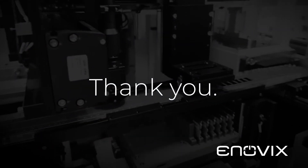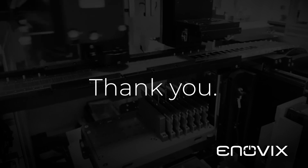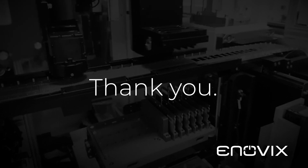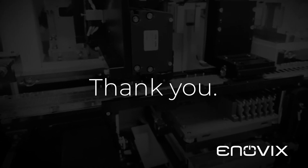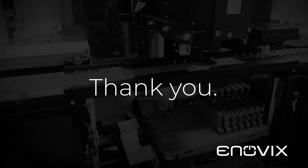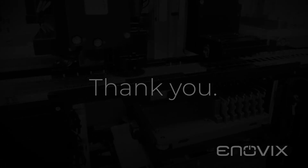Thanks for watching. Hopefully you can see that we have continued to make progress as we hit the necessary milestones to graduate into high-volume production next year. I look forward to updating you again early next year when we can show off this equipment operating at FAT2 in Penang, Malaysia. Thank you.